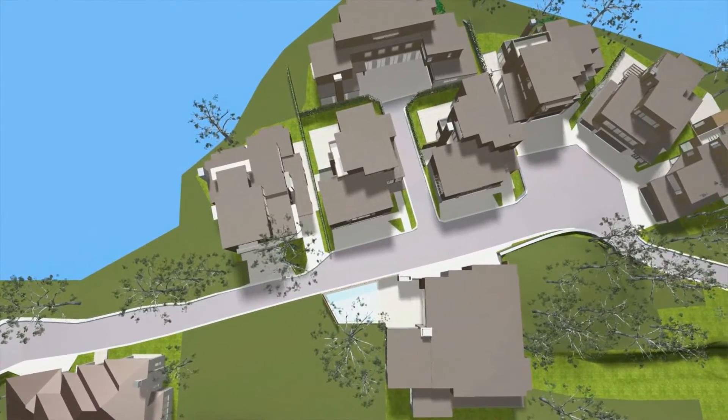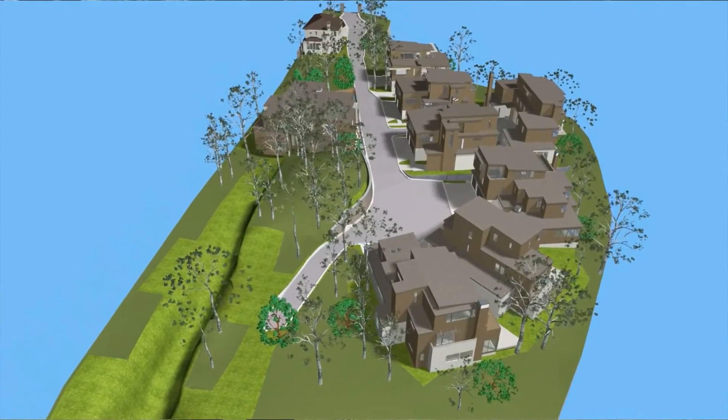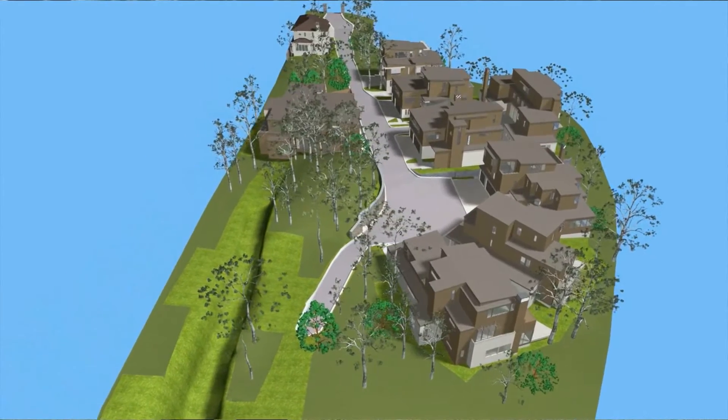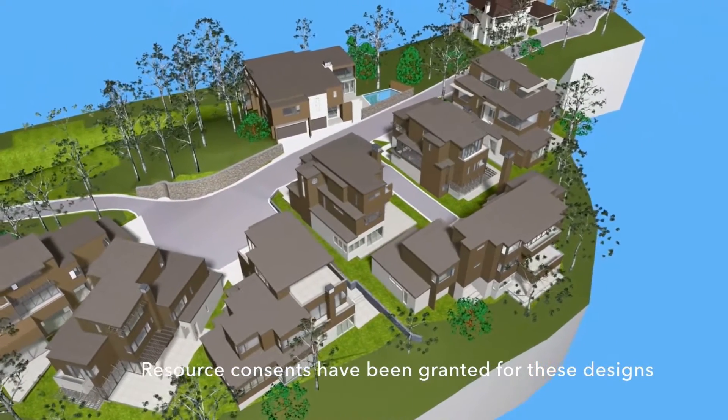Each section is fully serviced and they all come with plans. Architect John Lay has designed an individual house for each property. These are resource consented, ready for you to go through the building consent phase.